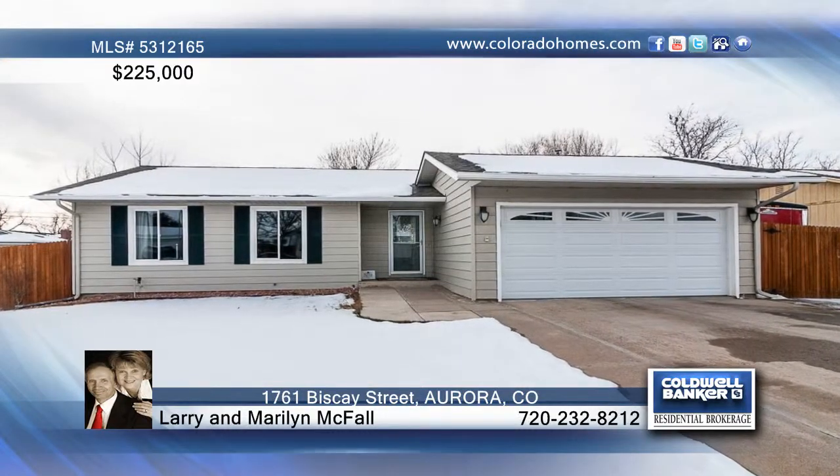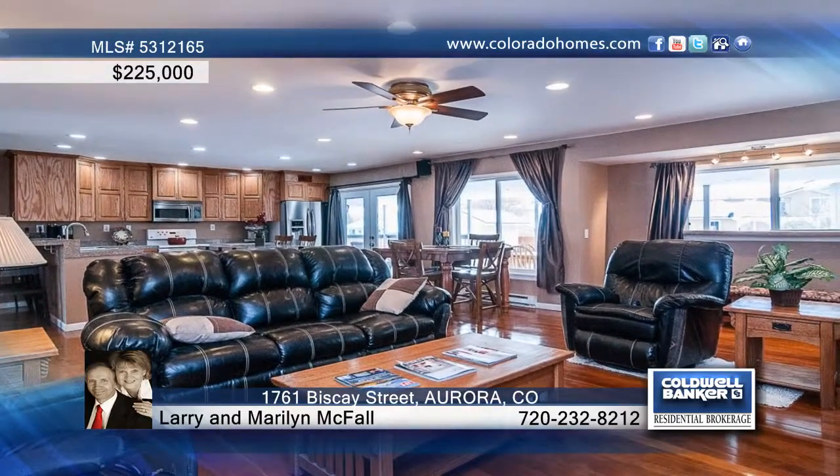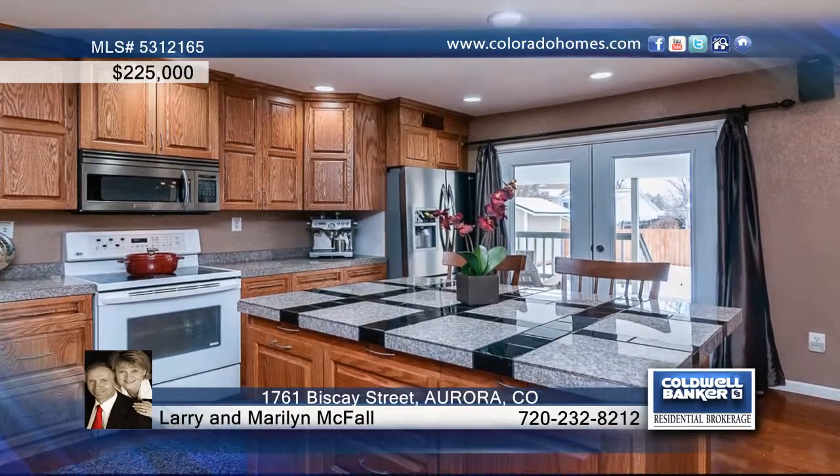This fantastic ranch style home has been perfectly updated. It offers an open floor plan featuring a stunning great room with gleaming hardwood floors and huge windows that let in tons of light.